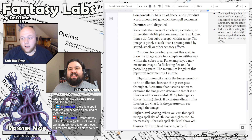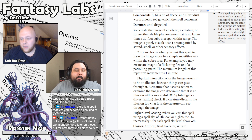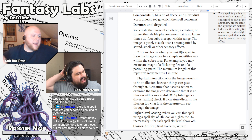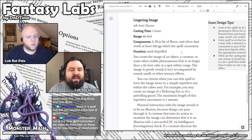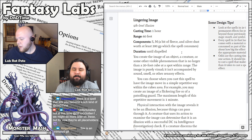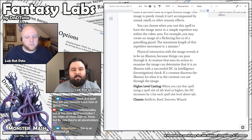Can it move? Can it make sounds, or is this your classic crackling fire in a fireplace? It's your crackling fire — that's literally the example I gave. You can create an image of a flickering fire or a patrolling guard, and the length of the repetitive motion is up to a minute. So it's a silent image. The distinction from Programmed Illusion is that Programmed Illusion disappears after going through its programming. This is meant to just be a static thing that you place and stays there.